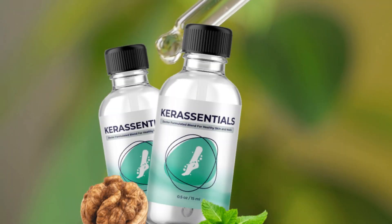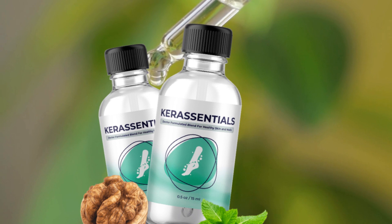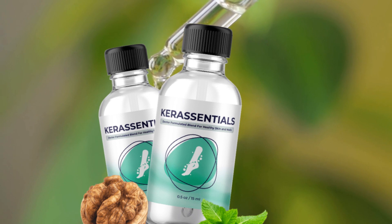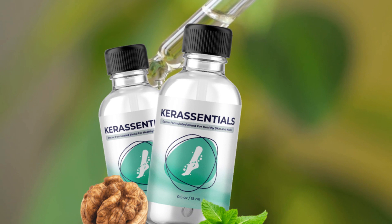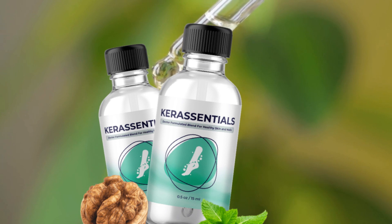How exactly does Care Essentials work to combat fungal infections? The Care Essentials formula contains a potent blend of natural ingredients that work together to combat fungal infections from the inside out. It works by targeting the root cause of the infection rather than just treating the symptoms. The key ingredients have been carefully selected for their antifungal properties and ability to promote healthy skin and nails, inhibiting the growth of fungi and restoring the natural balance.